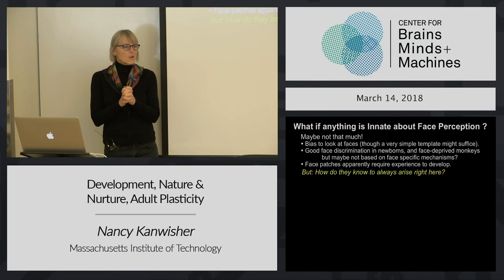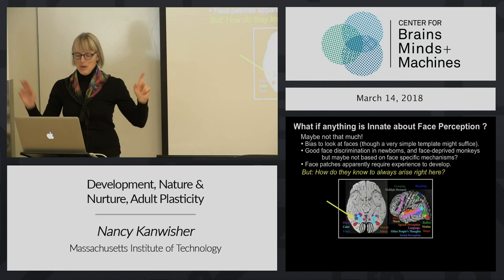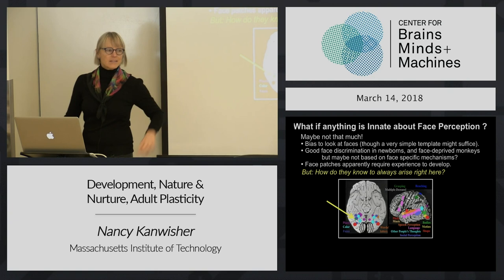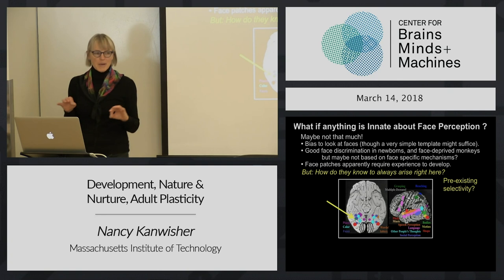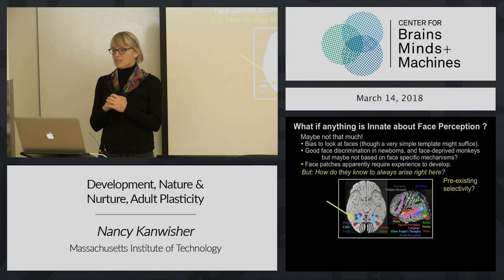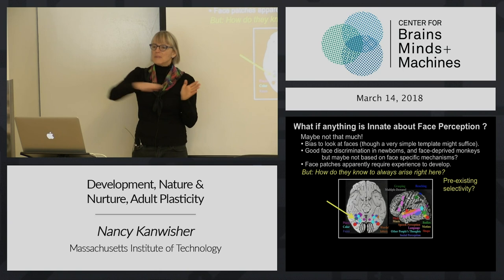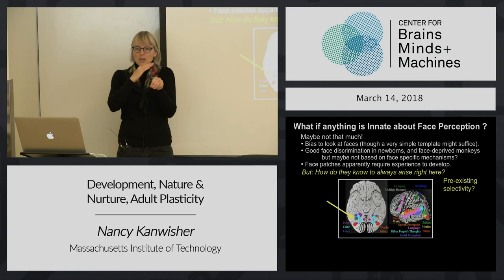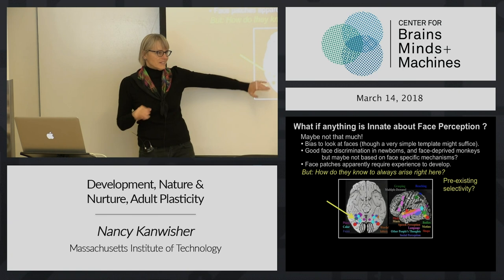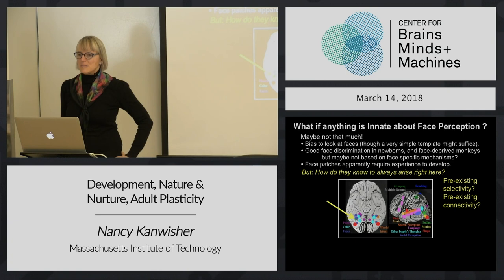But there's a big wide open question left unanswered: how do the face areas know to land right there in everybody robustly? That really feels like something has to be innate about the brain, to say where those things should go. One possibility - and it's a whole little universe with no answer yet, people in this building are working on it right now - is that maybe what's innate is some simpler selectivity, maybe selectivity for curved things. That face-like selectivity could cause face selectivity to land there later.